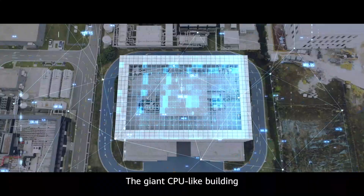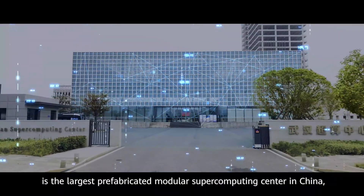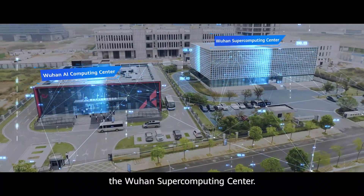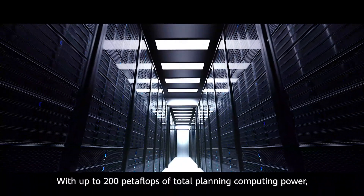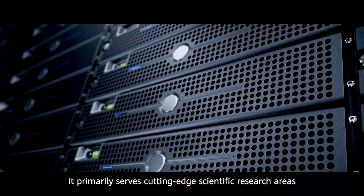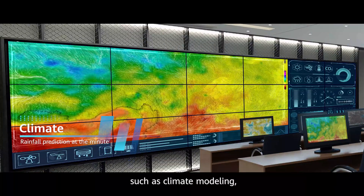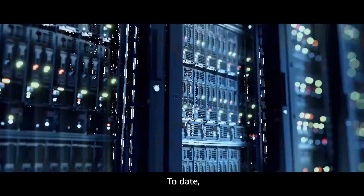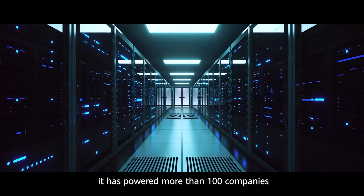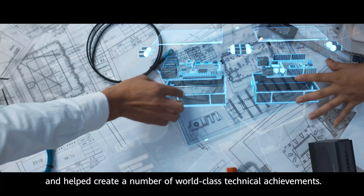The giant CPU-like building is the largest prefabricated modular supercomputing center in China, the Wuhan Supercomputing Center. With up to 200 petaflops of total planning computing power, it primarily serves cutting-edge scientific research areas such as climate modeling, life sciences, and industrial simulation. To date, it has powered more than 100 companies and helped create a number of world-class technical achievements.